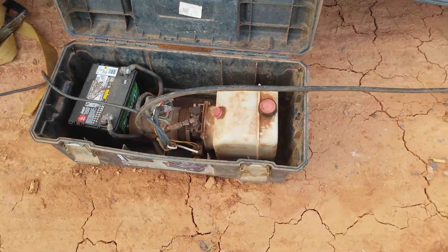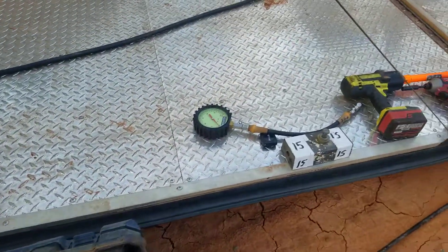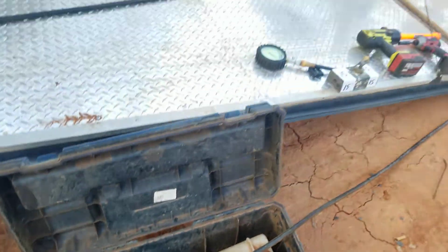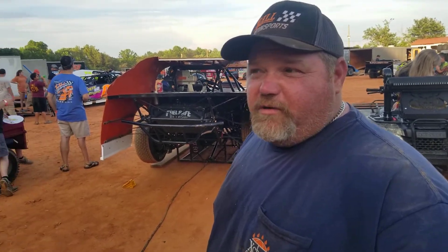Are we charging the battery in the race car? No, that's hooked up for the dirt car lift. Yeah, that's for the lift. I made that myself. You made that yourself? Yeah, made all that ourselves. Racing costs a lot of money, you've got to save money where you can. We need to be putting money in speed, not in lifts. We do a little fabricating, a little bit of everything in the shop.